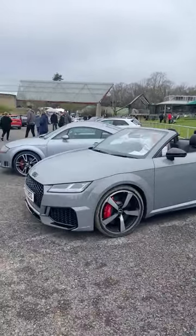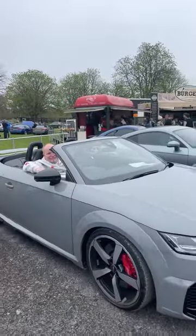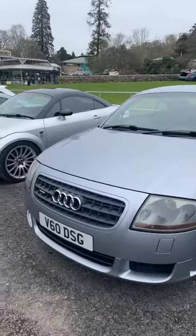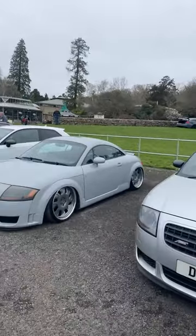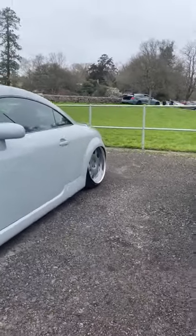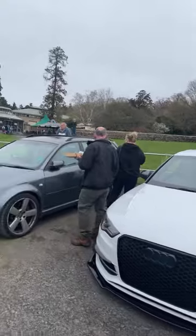We've got some Mark 2s and Mark 3, TT RS - very nice car. Had a chat with the gentleman in the seat earlier, fellow TT addict. Mark 1, one we've seen on the channel many times. Quattro Sport. Adam's car - look how low this is sitting, although I think he's got problems with his oil pressure sensor. Great car.